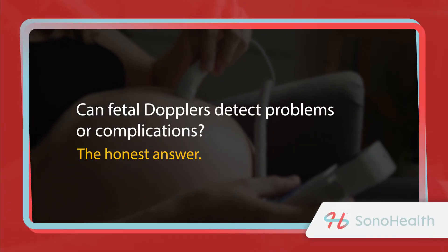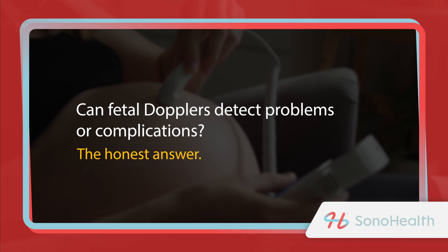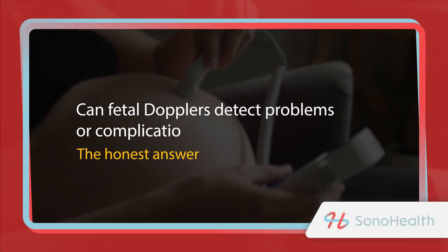If you're just learning what a fetal doppler is, you may be wondering if you can use it to detect whether something is wrong with your baby. Is the device just meant for fun or can it be used for medical purposes at home? I'm Dr. Carolina Malgar from Sono Health. I'm a practicing cardiologist and I focus on fetal cardiovascular health. In this video, I want to outline when a fetal doppler can detect abnormalities and the precautions you should take if you're worried.